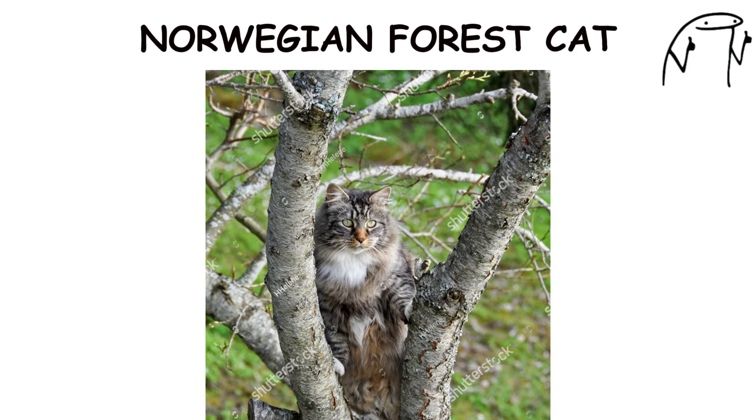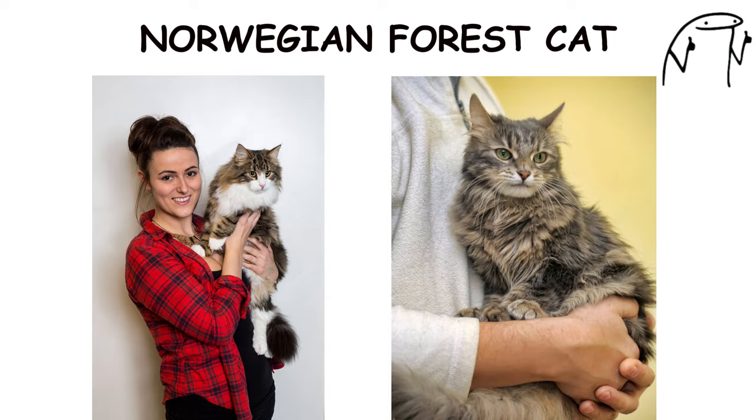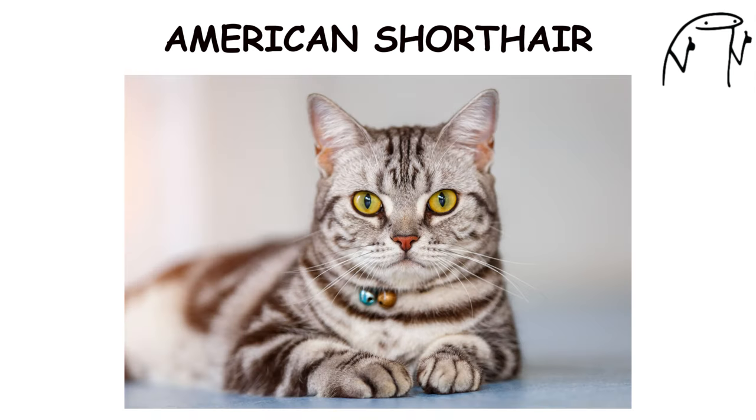They are known for their independent and adventurous nature, often enjoying climbing, exploring, and hunting. Norwegian Forest Cats have a friendly and gentle temperament, making them well-suited to family life and companionship.